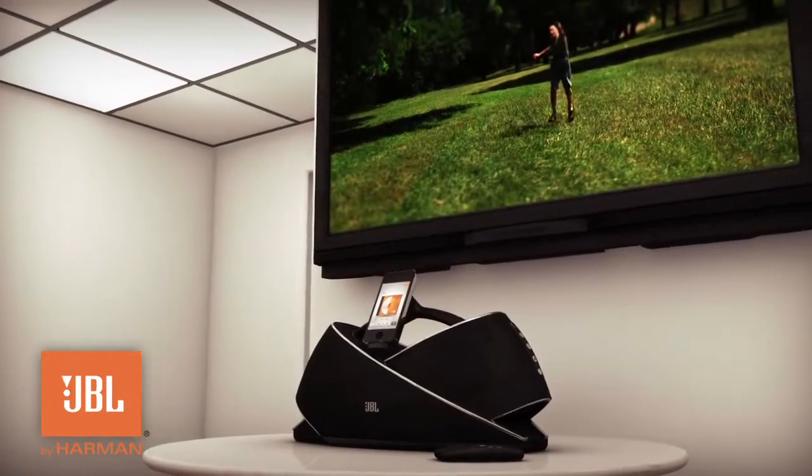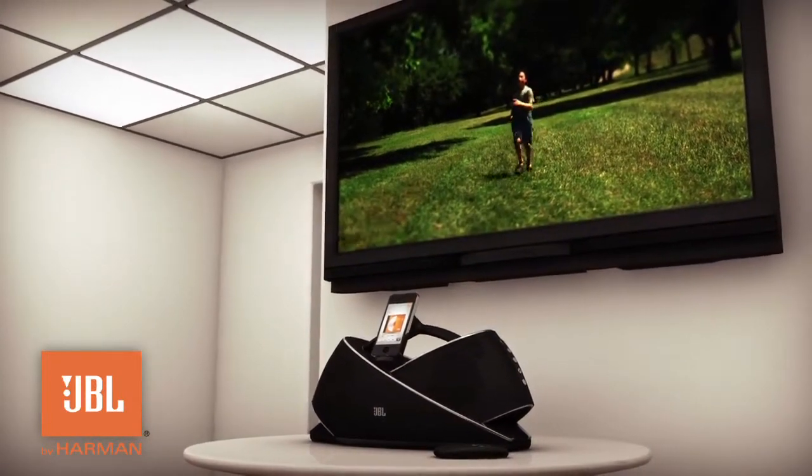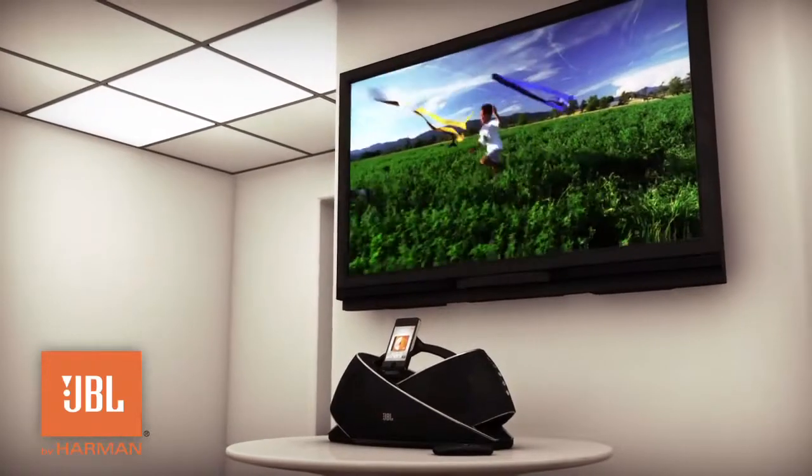The OnBeat Xtreme expands your viewing experience to your television for an impressive view of your photos, videos, and movies.